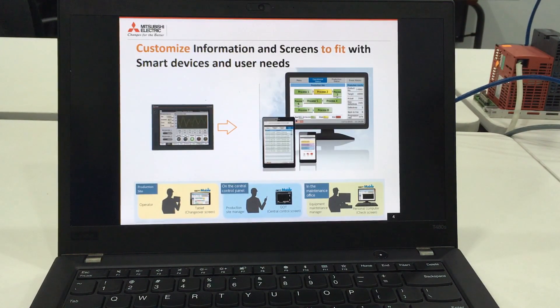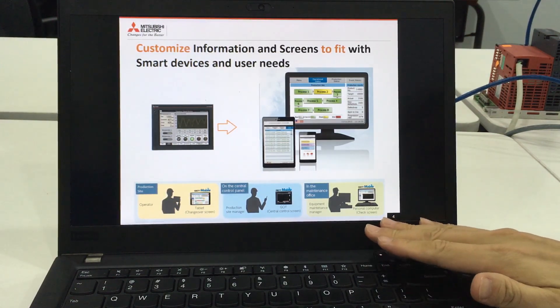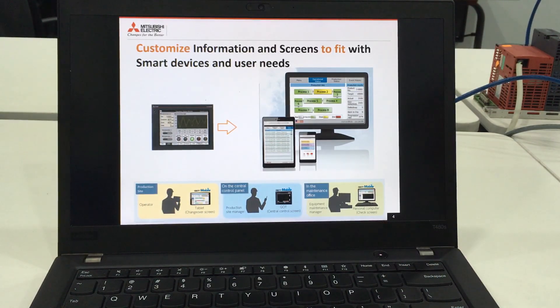Another great feature of the GOT Mobile Remote Monitoring Solution is that it can be customized so that its screens can fit with various smart devices, whether it is a large screen PC or a smaller screen mobile phone. We can also customize the type of information that is to be displayed. For example, an operator at the production site using his tablet would be looking at production-related information, while in the maintenance office, the equipment manager would be doing a machine health check. Both persons would be looking at different sets of information, and this could be made possible by the customization function of the GOT Mobile.